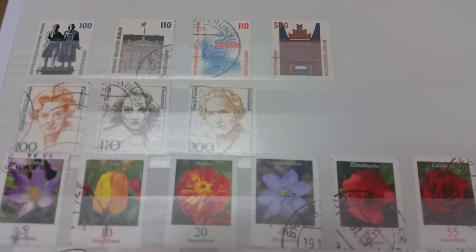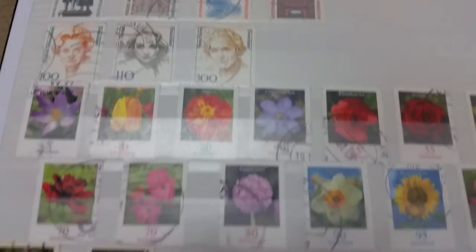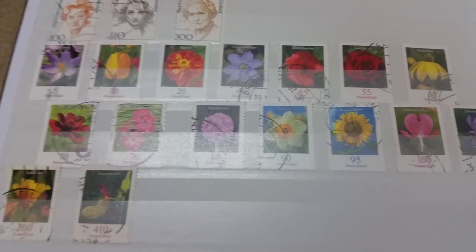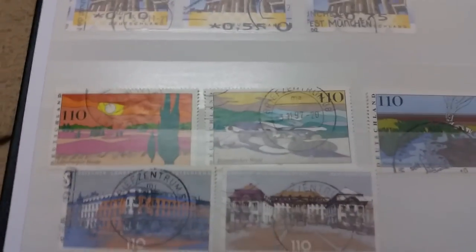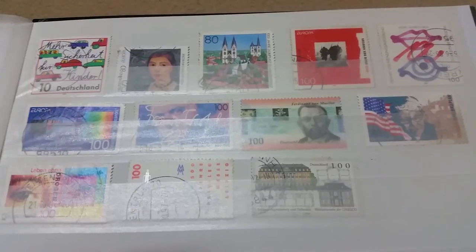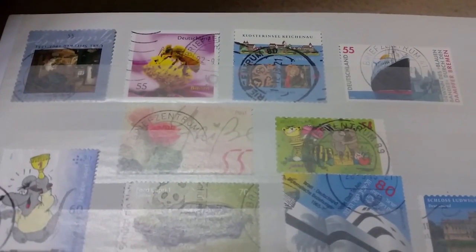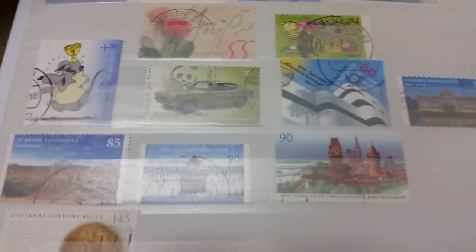Now we've finally arrived at present-day, unified Germany. These are the famous flowers collection — it's a huge one; I only have these, but there are many more available. And this is the final page of my German album. These are very recent stamps, maybe 2015 or 2016, most of them.